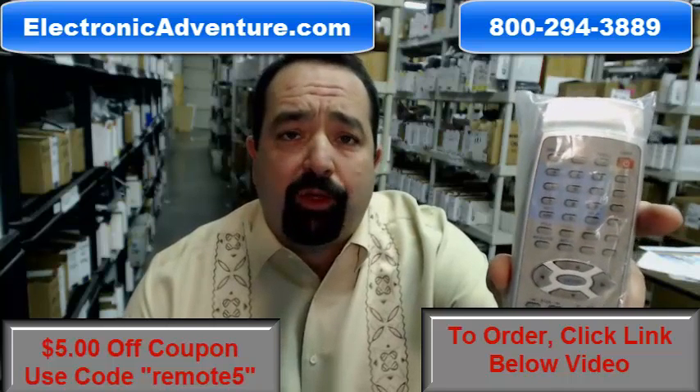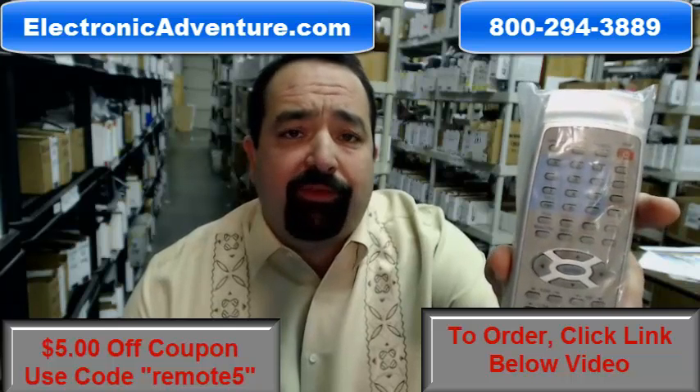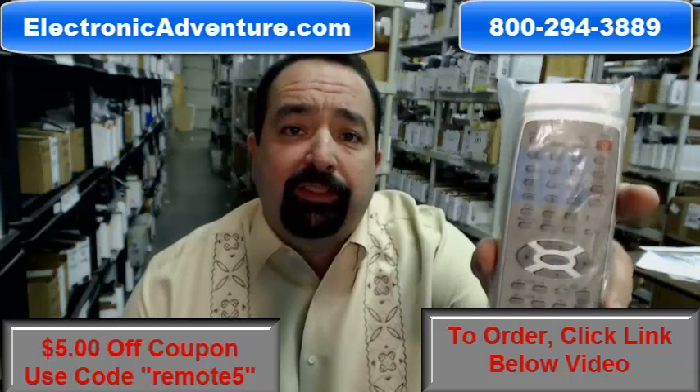All our units are brand new, never used, never refurbished. There's never any coding or programming required. Simply add batteries.